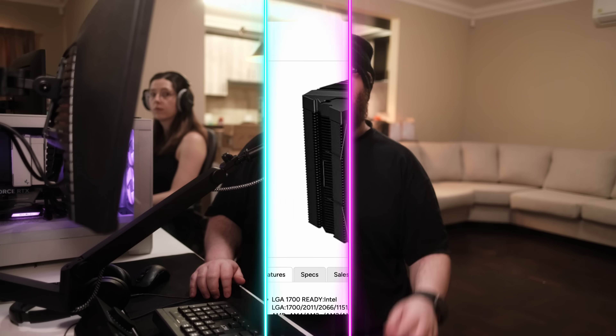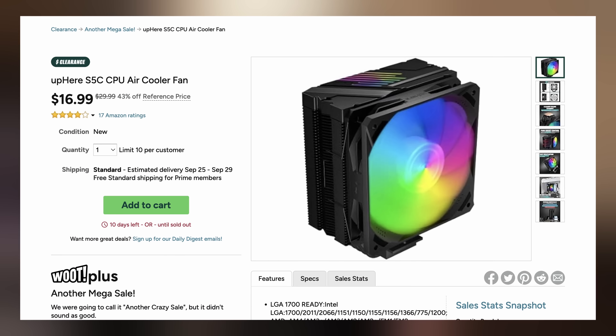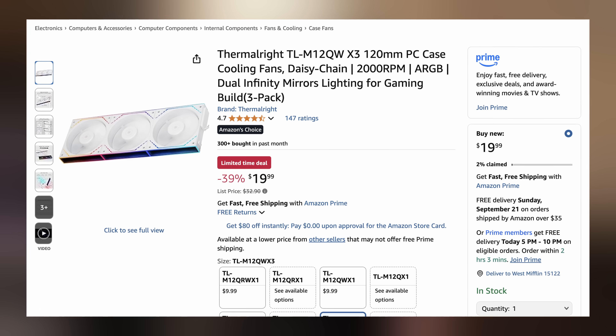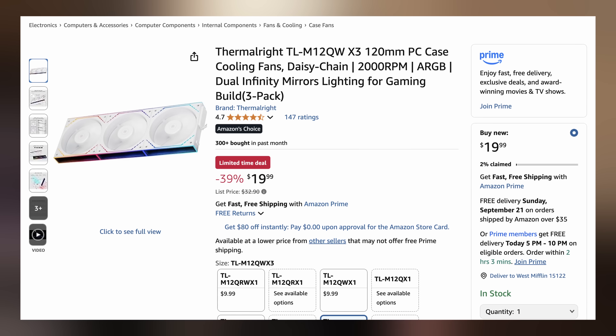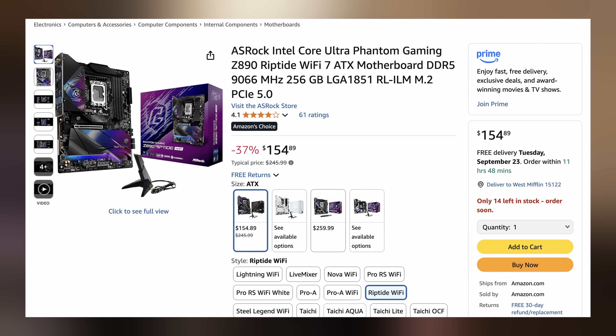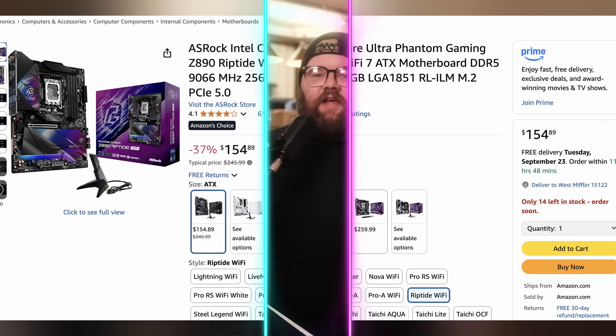Rhys is coming at you with some deals. Starting off, we have the S5C CPU air cooler for only $16.99, making it $13 off. Continuing the trend of budget cooling, we have the Thermalright TL-M12QW 120mm ARGB case fans available in a three-pack for only $19.99, making it $12.91 off. And lastly, we have the ASRock Phantom Gaming Z890 Riptide Wi-Fi 7 ATX motherboard for only $154.89, making it $91.10 off. You can find these and more linked in the video description below.